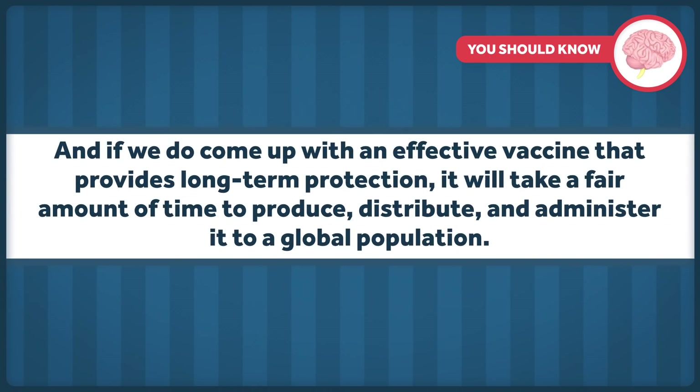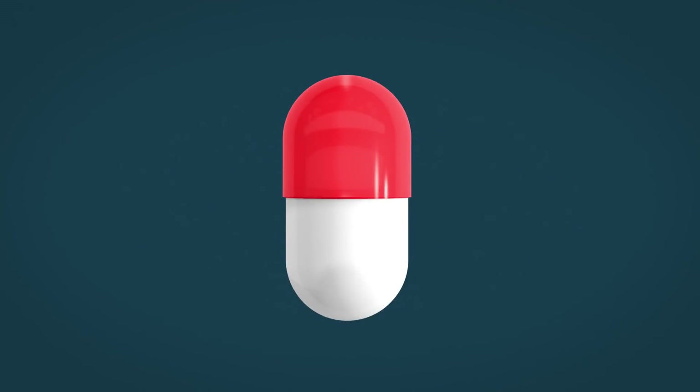And if we do come up with an effective vaccine that provides long-term protection, it will take a fair amount of time to produce, distribute, and administer it to a global population. All things considered, an effective vaccine in one to one and a half years sounds pretty good to me.